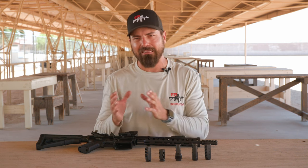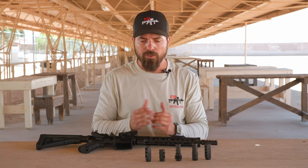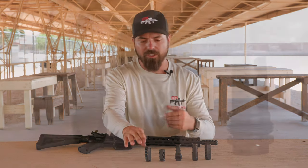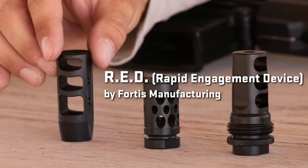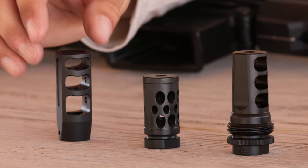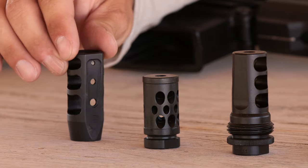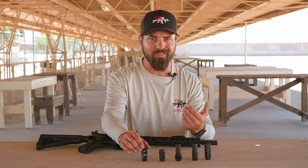Starting with my least favorite and moving to my most favorite: first on the far left — it looks like a good design and makes a lot of sense, but having tested it we all agreed there was really little to no effectiveness. It definitely pushed the blast out to the side given the three-port design, but the bleeders on top didn't really seem to help anything, and in the end we all agreed it was not our favorite.